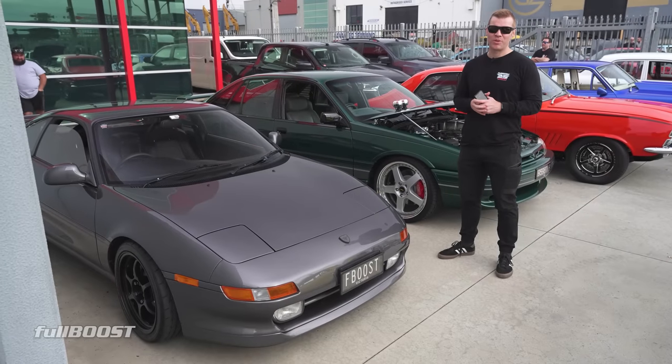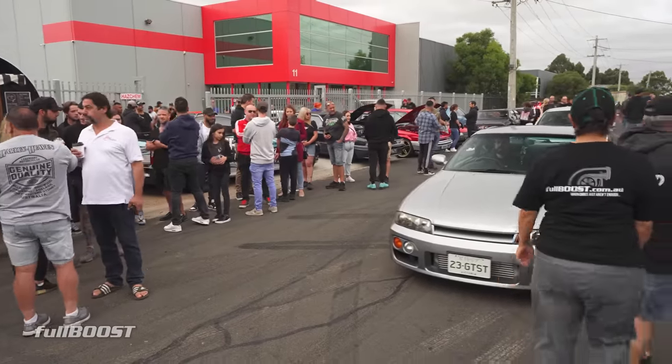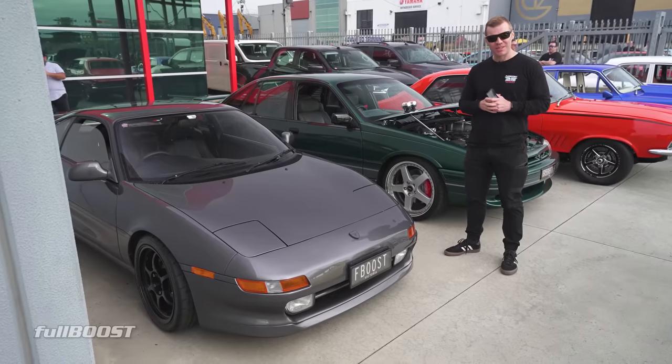We're here at Race Pass Melbourne in Point Cook, and it is absolutely packed. I swear there's at least 500 cars here — wall to wall, both sides, end of the street. We're going to go for a little look and see what's here.